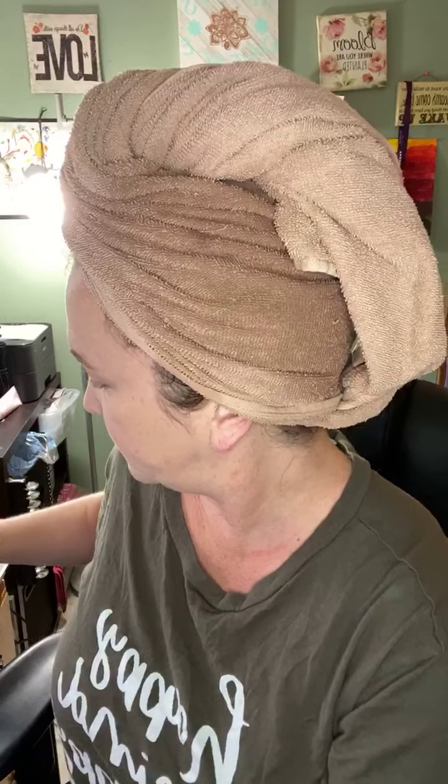Next I use my translucent powder. There are little holes that distribute the powder, and then I just swirl it on the cover. This also has light diffusers and absorbs any oil throughout the day. Starting from the inside and work your way out.